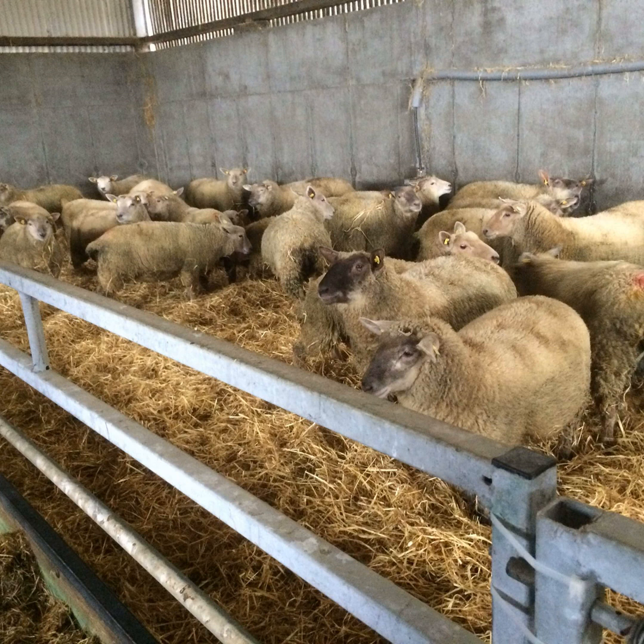Those heavier lambs don't have the same demand for protein — they're just laying down flesh, not the same growth requirements. 12% crude protein is adequate in those scenarios, and there's a cost to protein ingredients; they tend to be dearer and it's wasteful if not required. For lighter lambs going in, 14–16% crude protein is more appropriate to encourage that growth. The ones that need a bit more growth — maybe coming in from outside — that's where a higher protein ration will come in.